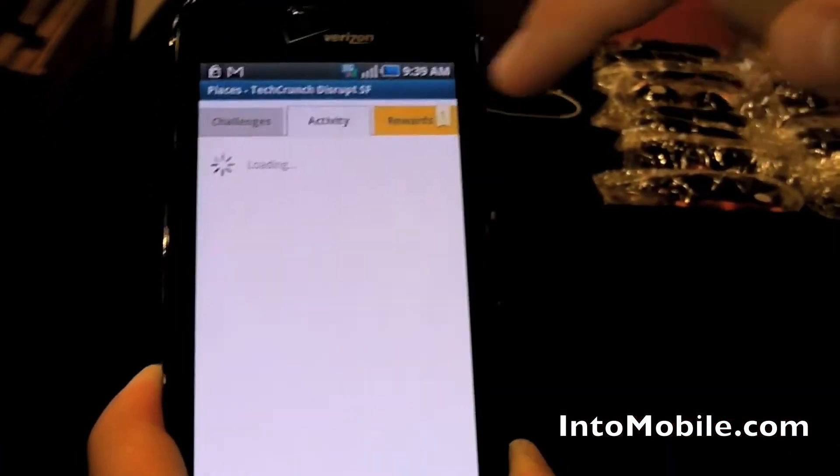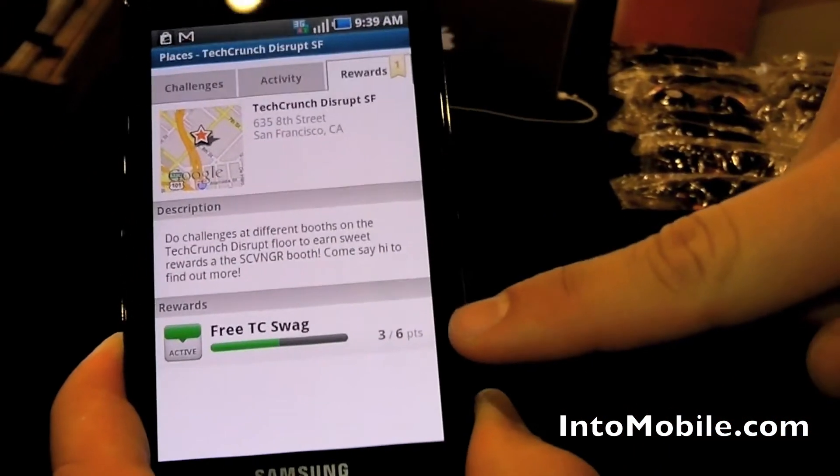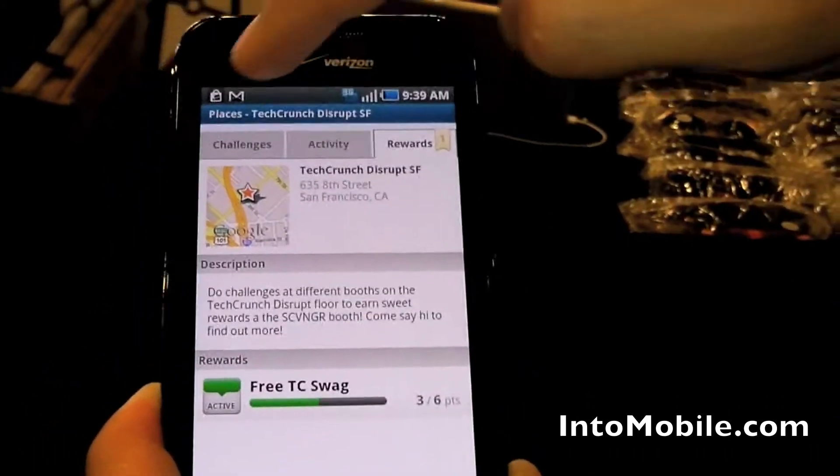If we don't want to post, we can see what else is going on. Now you can see under rewards we have three out of six points, so we need to get three more points. Let's grab three more points.